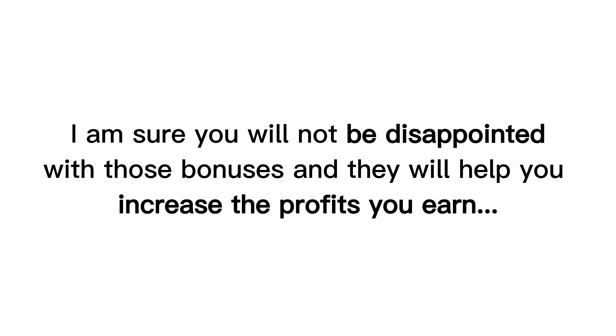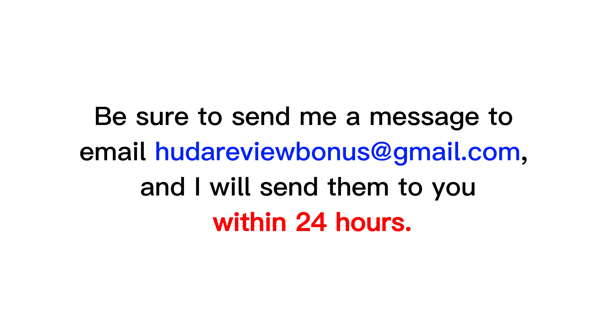I am sure you will not be disappointed with those bonuses, and they will help you increase the profits you earn. Be sure to send me a message to email hootereviewbonus at gmail.com, and I will send them to you within 24 hours.